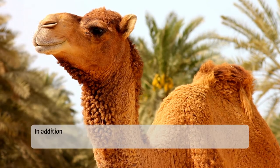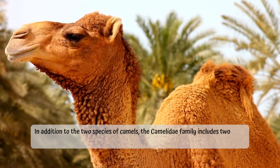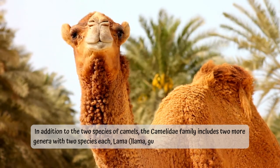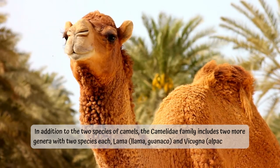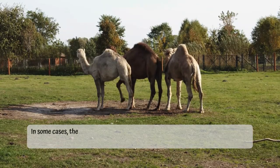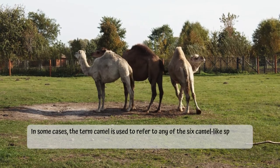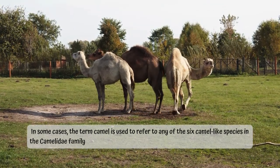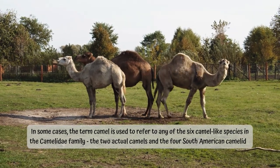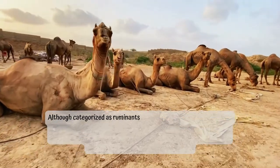In addition to the two species of camels, the Camelidae family includes two more genera with two species each: llama, guanaco, vicuña, and alpaca. In some cases, the term camel is used to refer to any of the six camel-like species in the Camelidae family — the two actual camels and the four South American Camelids.